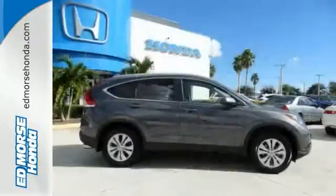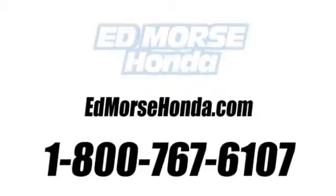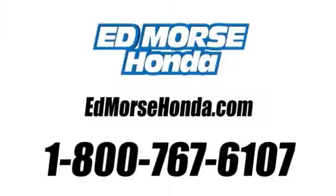Check it out today. Call us today at 1-800-767-6107. For value and for service, it's Ed Morse.